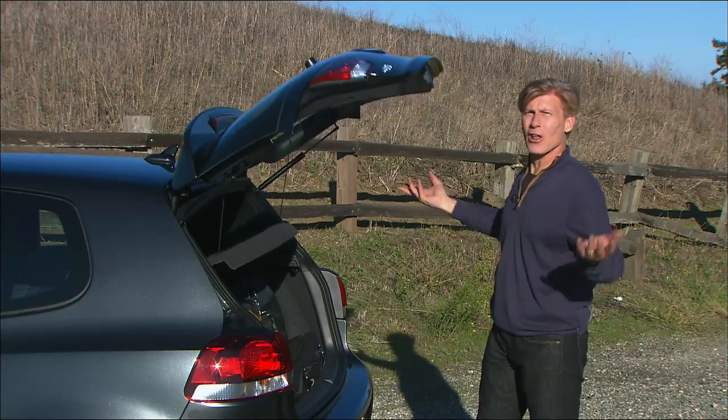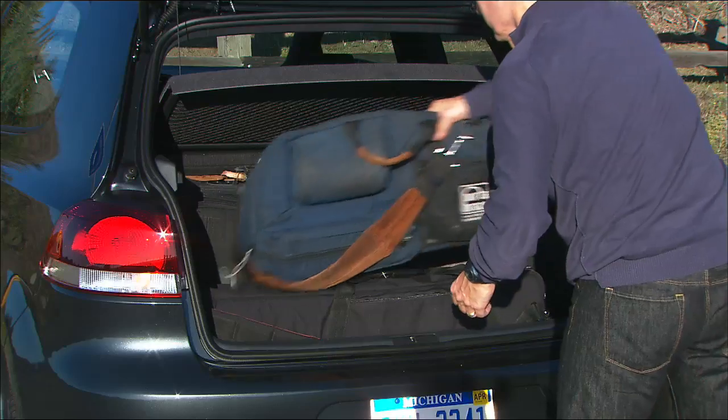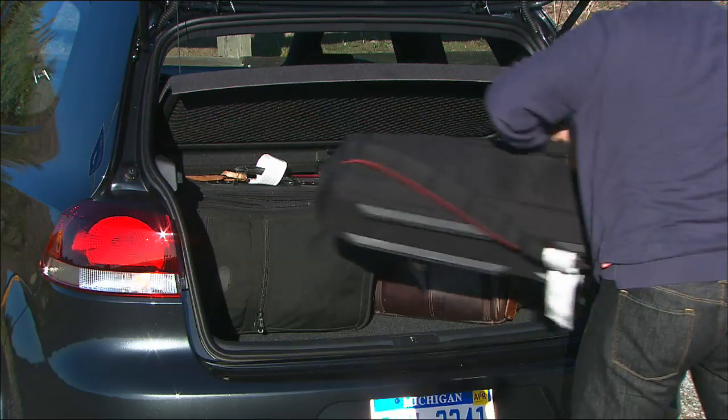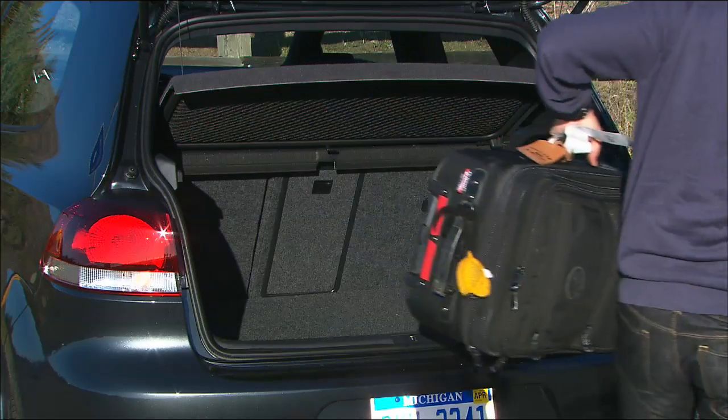I'm at a press launch far away from my usual test props, so this time my test will be my luggage. My suitcase and camera gear all fit, even with the security cover in place.